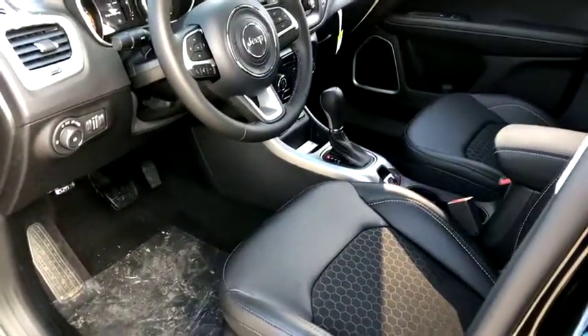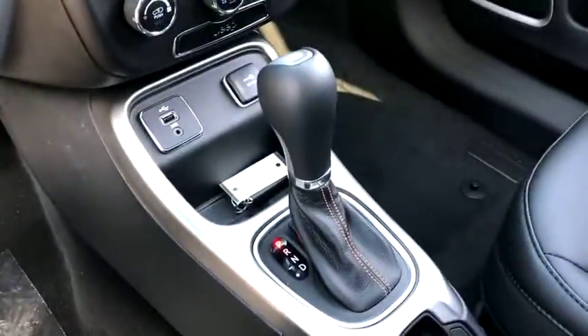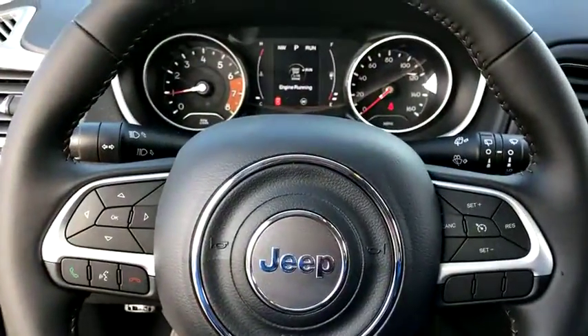Cruise control, aluminum wheels, four-wheel disc brakes, rear defrost, AM-FM stereo radio, front-wheel drive, power windows. A vehicle like this doesn't come along every day. Come in and get it before someone else does.